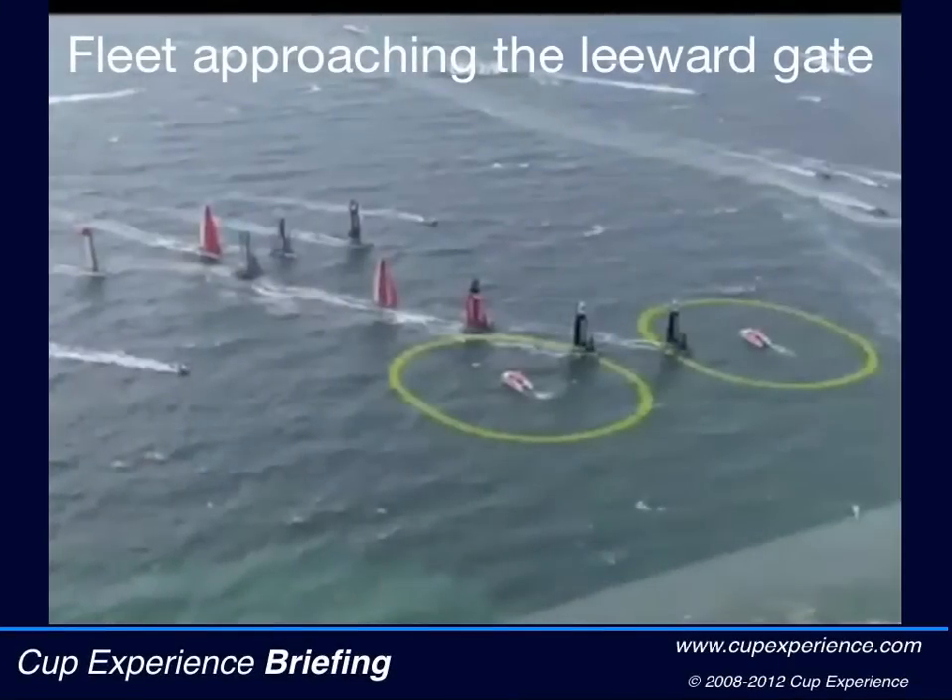Here we are on a rough and windy day in Naples with the fleet approaching the Lured Gate. The race boats go between the two marks and round whichever one they want. When I start the video you'll see these six boats round the right hand mark and these three round the left hand mark.